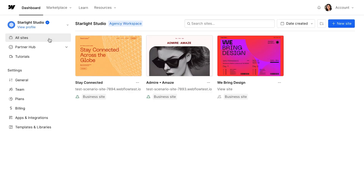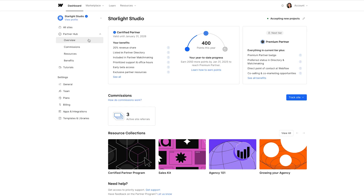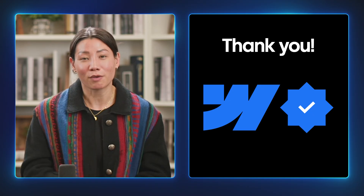Thank you so much for tuning in. We truly appreciate your time, your energy, and your commitment to growing alongside us. Your partnership means everything to Webflow, and we're excited to continue supporting you on your journey. Be sure to check out the Partner Hub where you can access resources to help you scale smarter and close with confidence. Ready to take your Webflow partner journey to the next level? Start implementing these tips today and immediately see the impact. And remember, we're here to help. Let's thrive together.